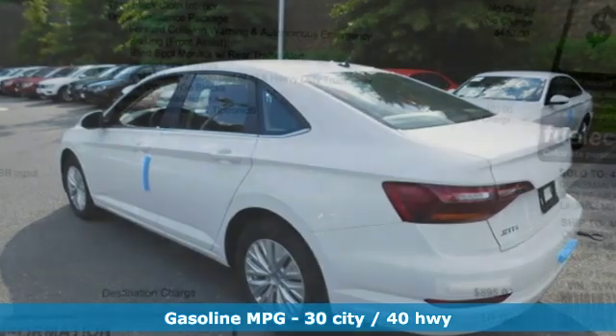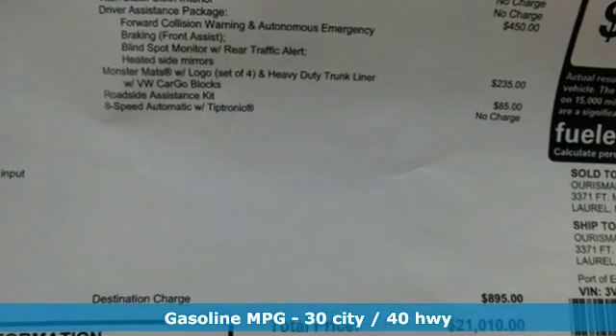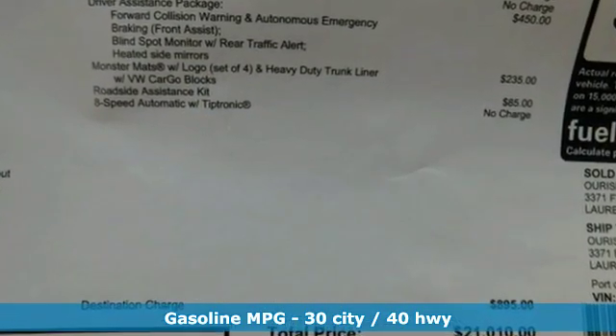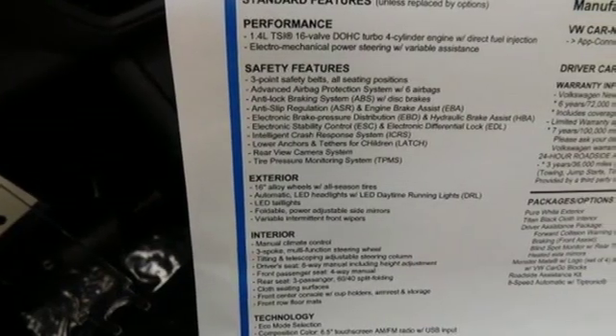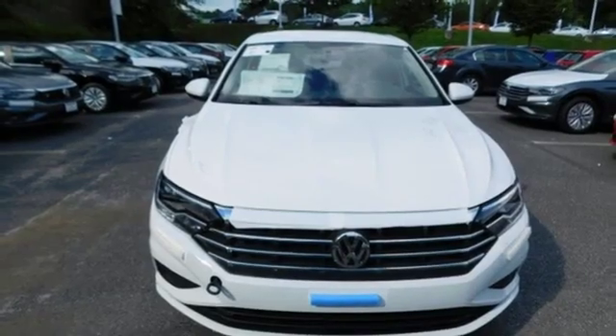It comes with great features you love: streaming audio, wireless phone connectivity, manual tilting steering column, smartphone wireless charging, and manual telescoping steering column.